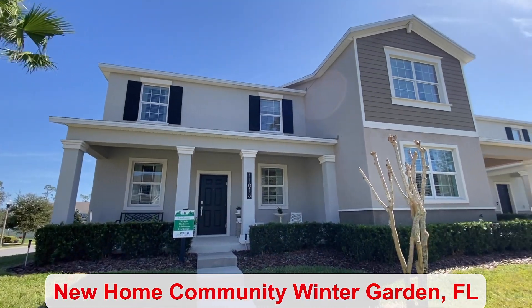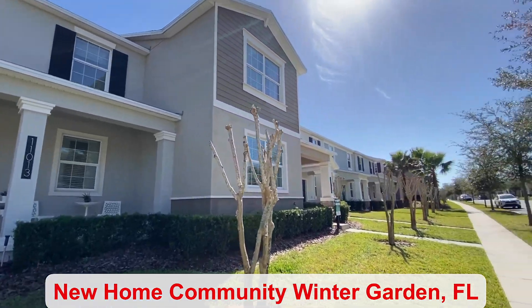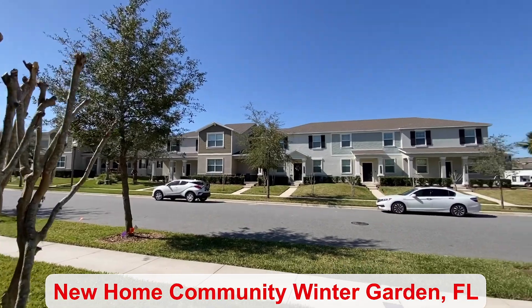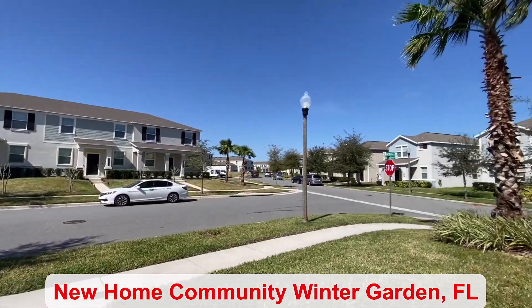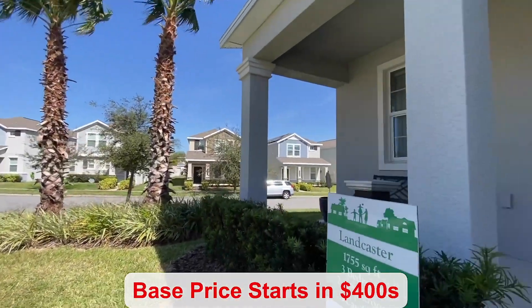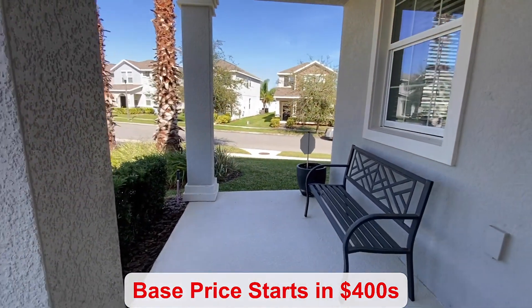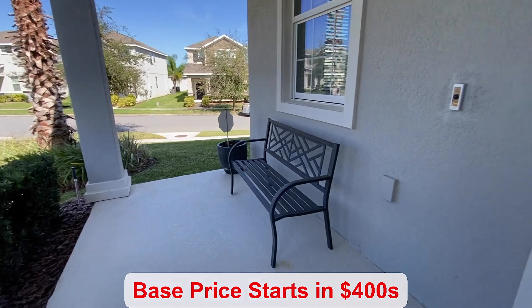This floor plan is offered as an end unit. We're here in beautiful Winter Garden where you have your lawn maintenance included. Some of your other amenities include a pool, fitness center, and a clubhouse. The base price starts in the $400s.